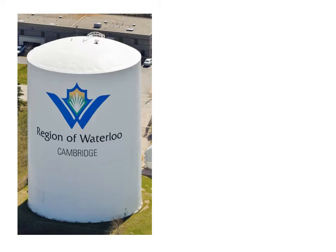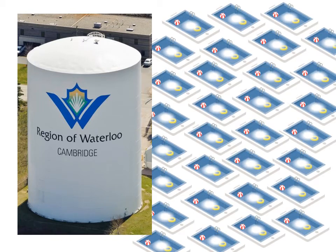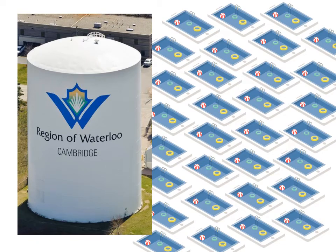This is a photo of the Pine Bush Water Tower in Cambridge. This water tower can hold up to 17 million liters of water — that's enough water to fill 340 backyard swimming pools.